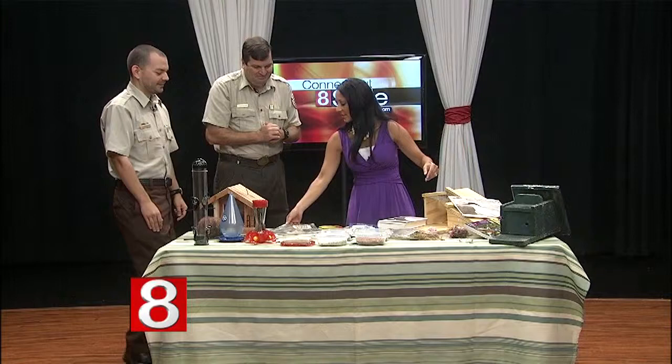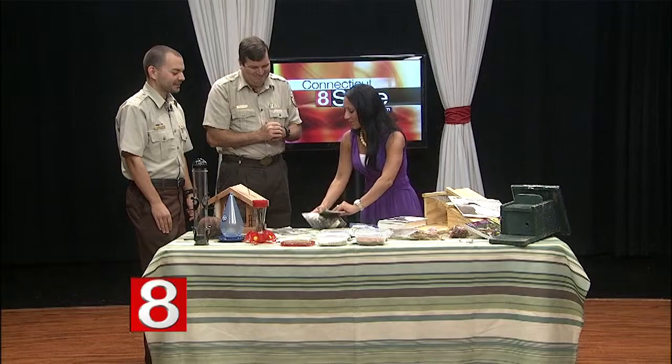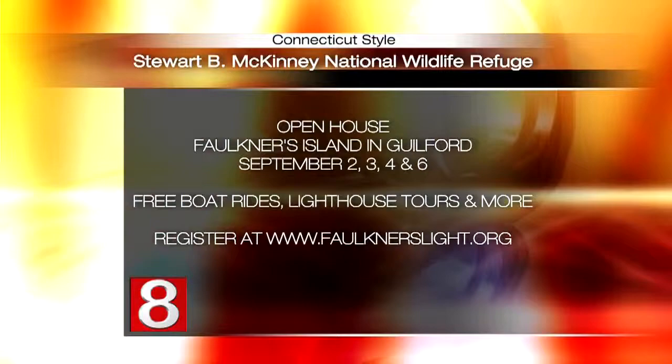What's also great is the comparison here — these were back from the 40s. You guys have been helping people make bird sanctuaries for quite some time. And you also have an open house coming up. Yes, it will be an opportunity for people to come out and visit us on Faulkner Island on the 2nd, 3rd, 4th, and 6th. You can visit our Facebook page to learn more about that.